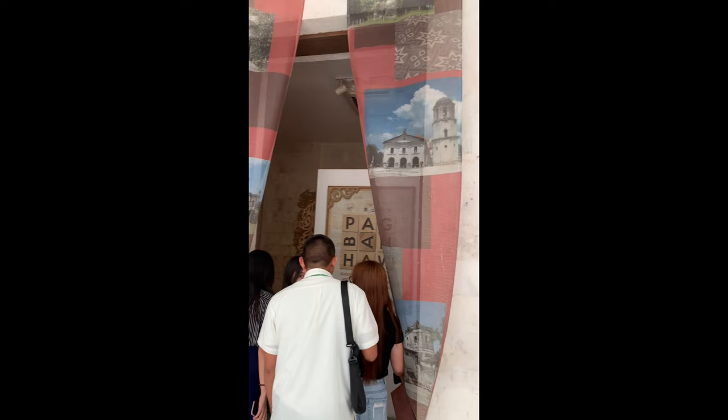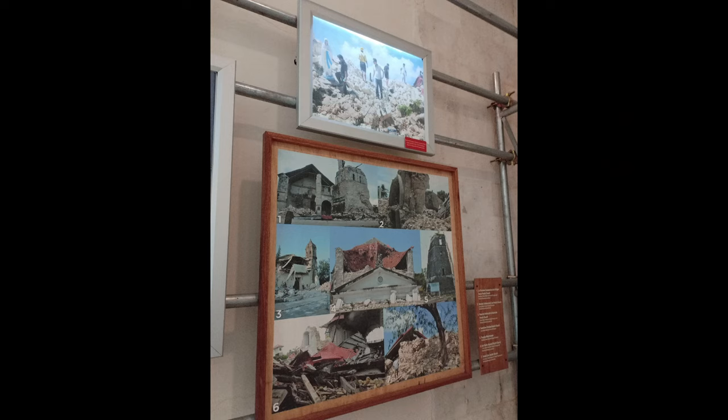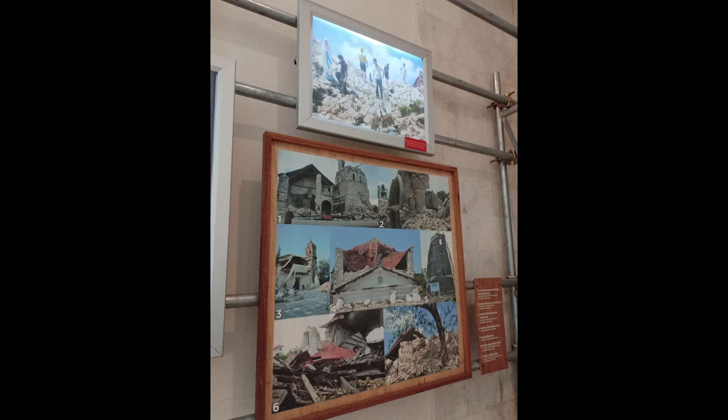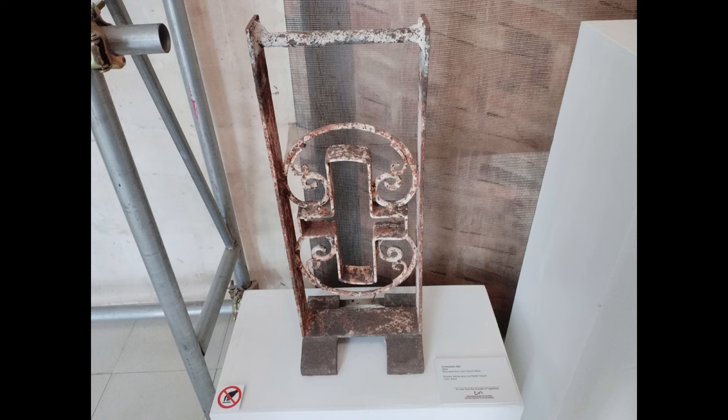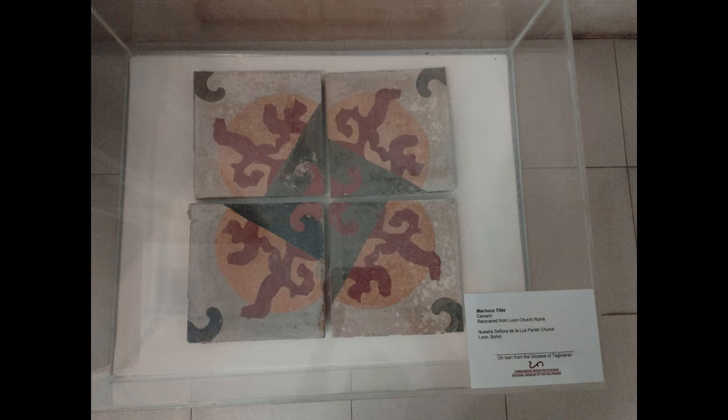We went to the other side and as we entered, we saw the restoration and reconstruction of the churches that were damaged during the 2013 earthquake. On that side, there are displays of churches damaged by the earthquake. After the earthquake, they also took in the recovered items. Shown here is the communion rail, a metal piece recovered from Loon Church ruins — the Nuestra Senora de la Luz Parish Church in Loon, Bohol. We also see an image of an angel made from polychrome wood, recovered from Maribojoc Church ruins at Santa Cruz Parish Church in Maribojoc, Bohol. There are also Matica Tiles, cement recovered from Loon Church ruins.